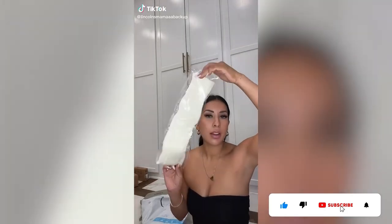Amazon haul. Some leg warmers — these look really cute with Uggs. I've been seeing it so I wanted to try them out myself.